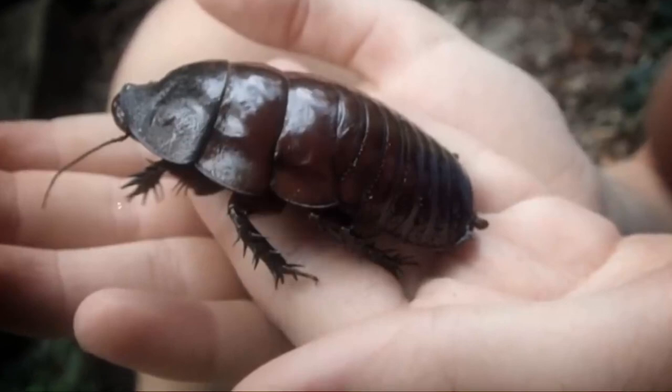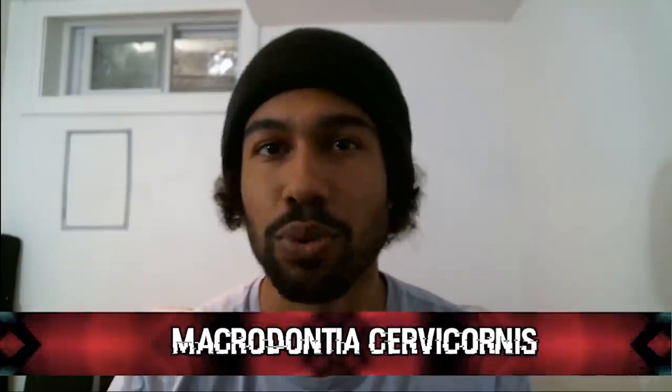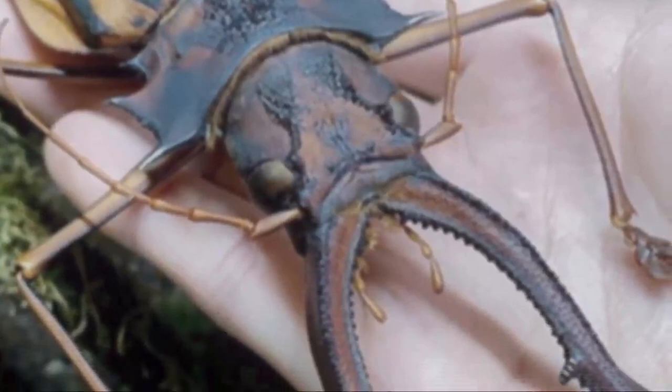Australia sounds like a different world with all the creatures they've got running around. Coming in at number 8, Macrodontia cervicornis — or the Sabertooth Longhorned Beetle — is one of the largest beetles known, with specimens exceeding 17 cm in length. The enormous mandibles give it both parts of its name. Most of this species' life is spent in a larval stage lasting up to 10 years, with larvae reaching up to 21 cm in length. It's found in the rainforests of Colombia, Ecuador, Peru, Bolivia, and Brazil.